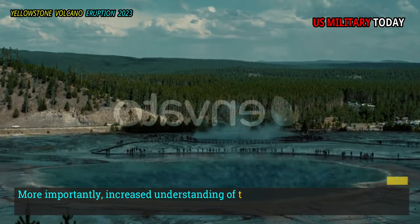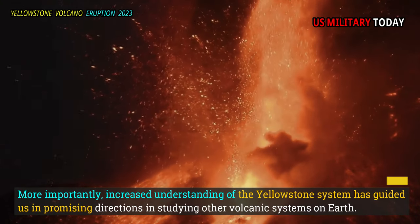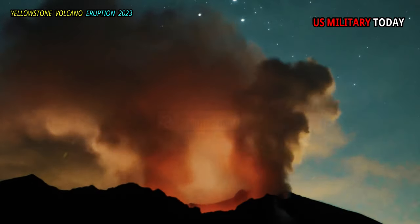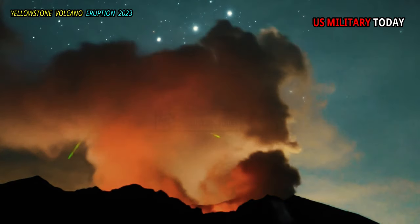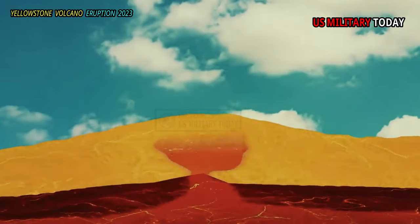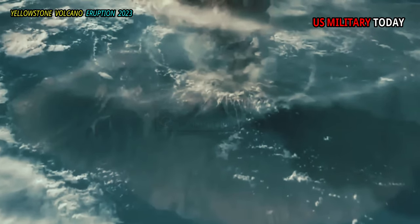More importantly, increased understanding of the Yellowstone system has guided us in promising directions in studying other volcanic systems on Earth. For example, applying the same method at other volcanoes could provide important insight into how magma is stored in dangerous and frequently active systems — information that could improve eruption forecasts.